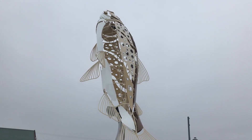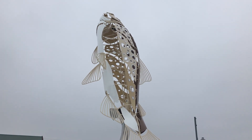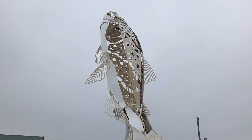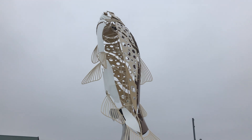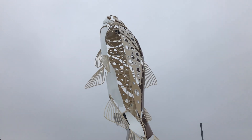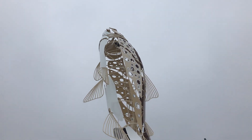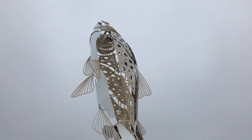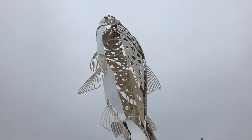Now a little history about why this sculpture is here. In 1884, the fry — otherwise known as young trout — were brought in in milk cans by rail car and deposited here in the river in Baldwin. From then on out, the town of Baldwin has been known for its world-class blue ribbon trout fishing, and they decided to build this in honor of that.